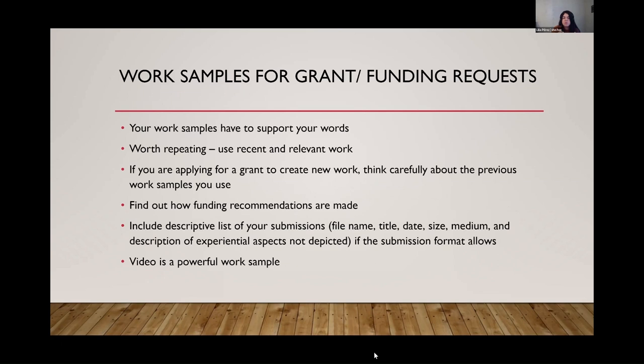Now some tips around work samples for grant or funding requests. Work samples have to support your words — this is especially critical for grant funding requests because so much is the writing, laying out potential plans and activities you'll do if you receive funding. They want to get to the work sample and see it all click — that this is possible, that they can envision how the work will align with what you've laid out. Using recent and relevant work is just as important for gallery submissions, performing arts festivals, and grant funding requests.